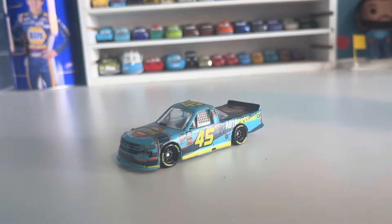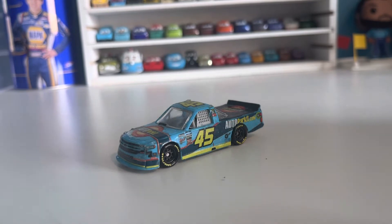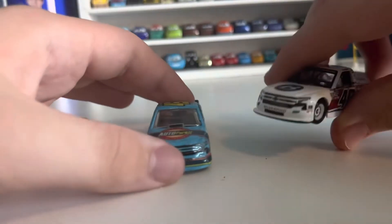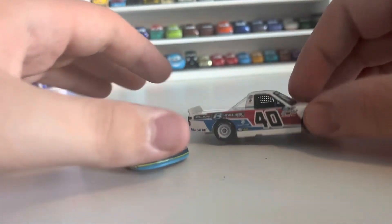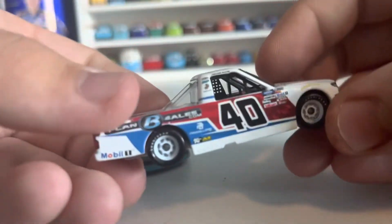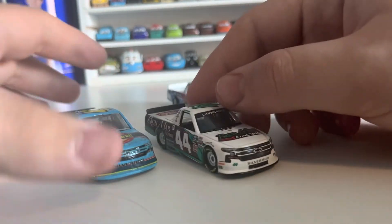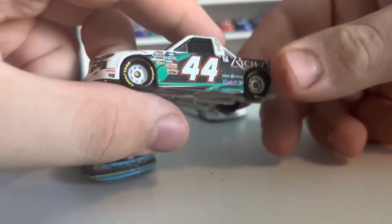This is a nice truck. I do have two other nice trucks — one from 2020 and one from 2021 — and now I have one from 2022, though not official. Here's the 2021: this is Trevor Bayne's truck, just the simple Plan B Sales scheme, kind of American themed. And then Kyle Larson's Bristol dirt truck — this is a very nice truck. I like it. Pretty cool scheme.